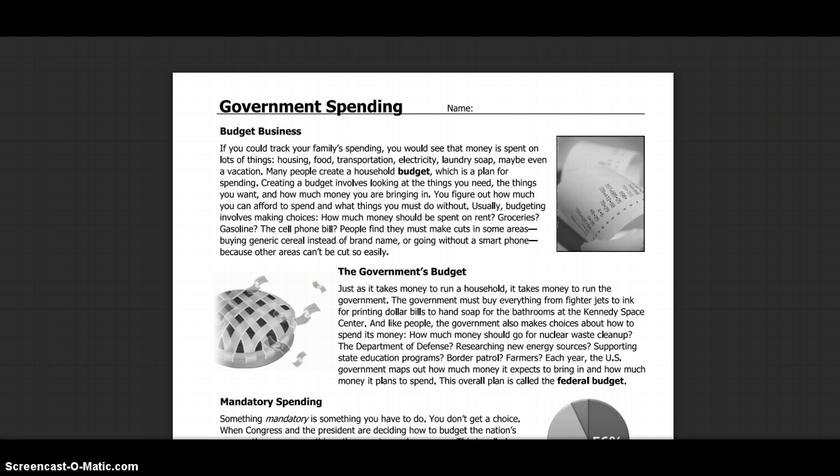Just as it takes money to run a household, it takes money to run the government. The government must buy everything from fighter jets, to ink for printing dollar bills, to hand soap for the bathrooms at the Kennedy Space Center. And like people, the government also makes choices about how to spend money.